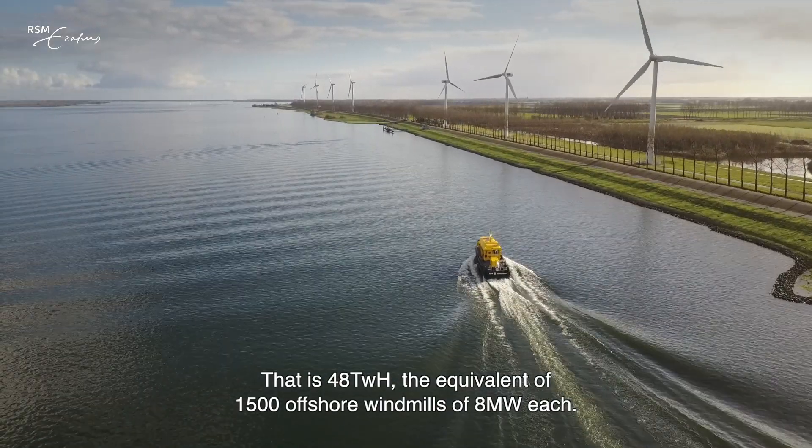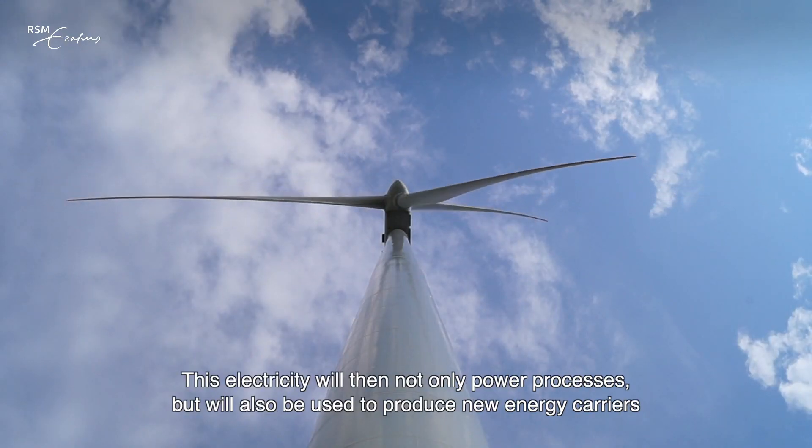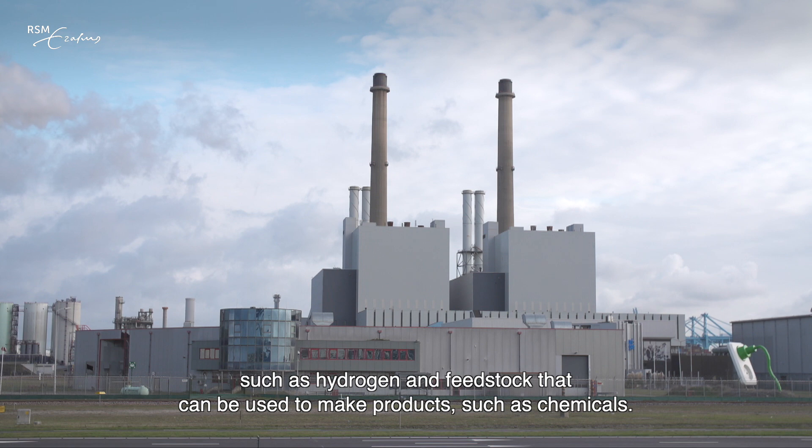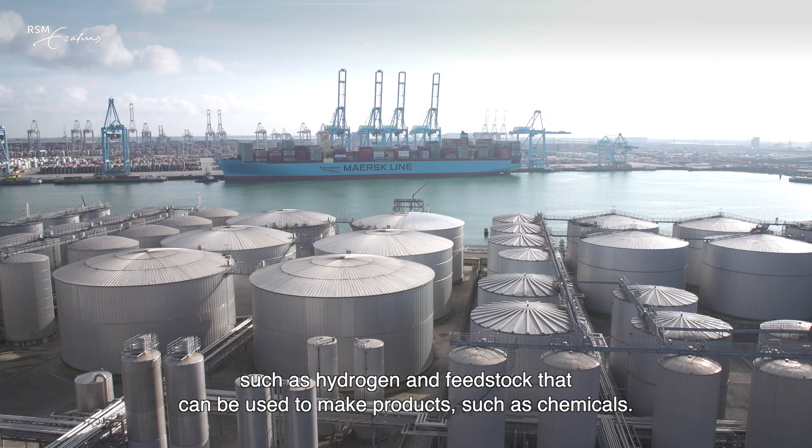Of 8 MW each. This electricity will then not only power processes, but will also be used to produce new energy carriers such as hydrogen, and feedstock that can be used to make products such as chemicals.